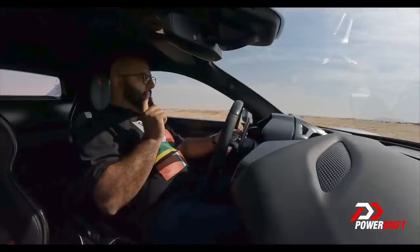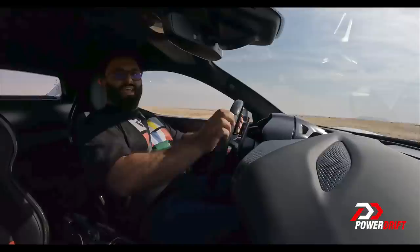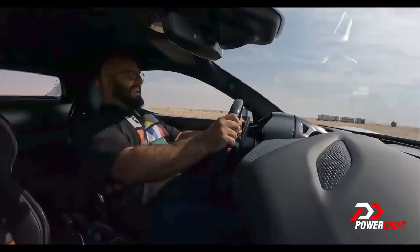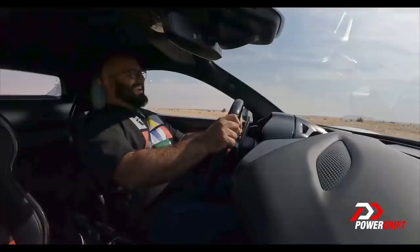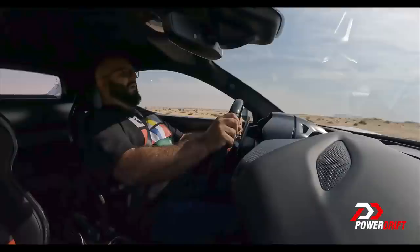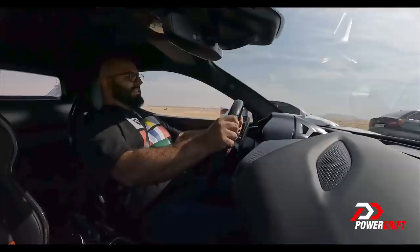You guys need to hear this again — hear that sound. Who was saying V6s are not as cool as V8s and don't sound as good? Ladies and gentlemen — oh my God! This is one of the best cars I've ever driven in my life! Relax, relax. You can't be hyperactive this way.